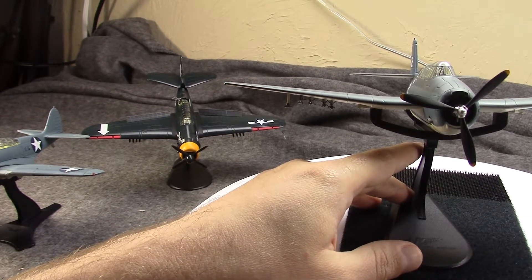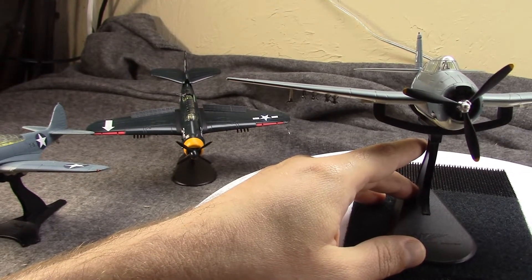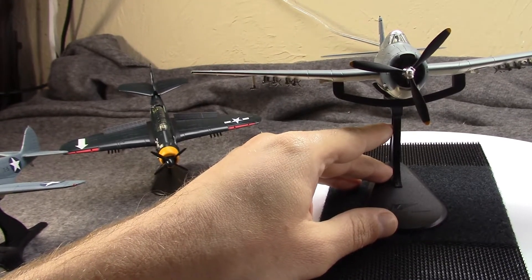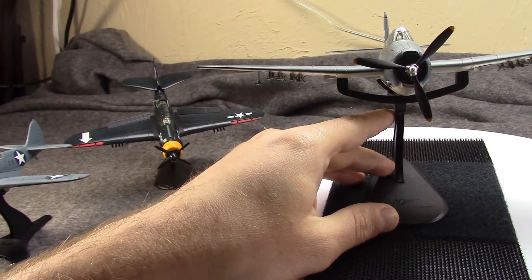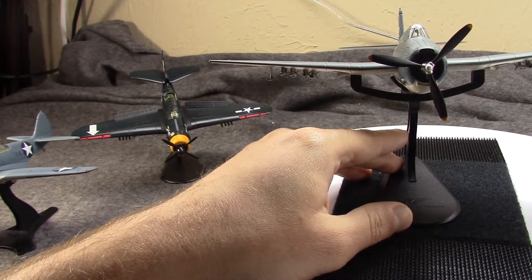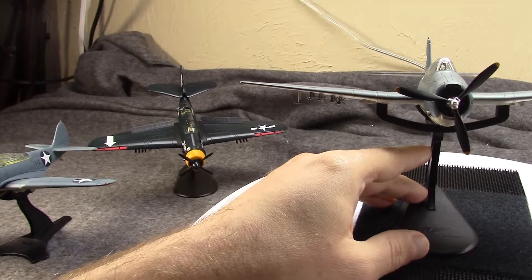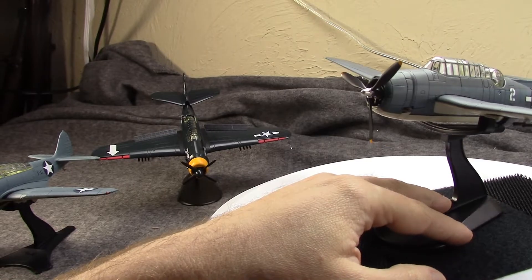It could carry a heavier payload, and most importantly it was a lot faster — this could get up to 275 miles per hour, not bad considering it was a bomber, and it could cruise at about 185 to 190 miles per hour. More importantly, as you would expect from Grumman, it is a lot tougher, more durable, more reliable, and it offered more armor and more protection for its crew. It was a much more survivable airplane.